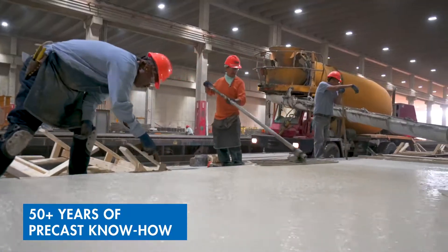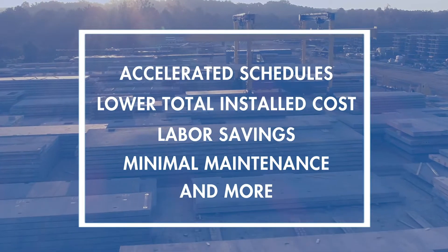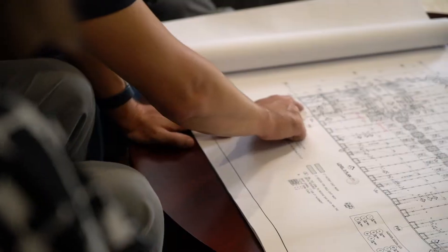For over 50 years, Tendo has been transforming complex designs into incredible precast concrete structures. And when it comes to cost and time-saving benefits, nothing compares to Total Precast.